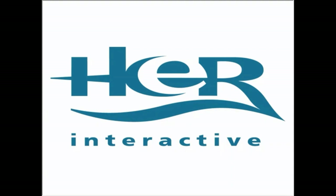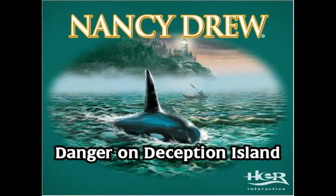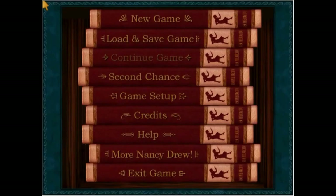Hey there, Nancy Drew Clue Crew. I'm Maura and in this little video I'm going to show you how you can get Katie to confess that she's been feeding the orca in danger on Deception Island.